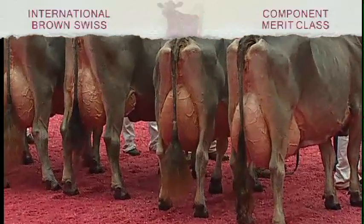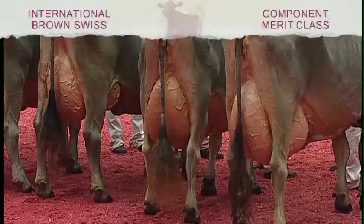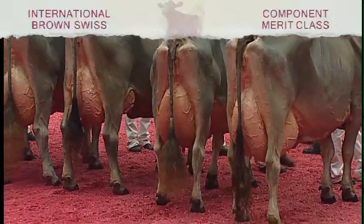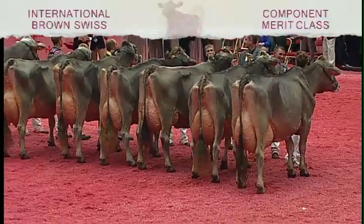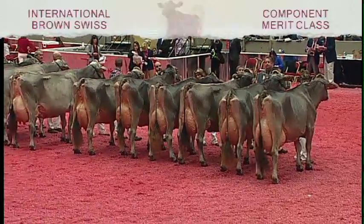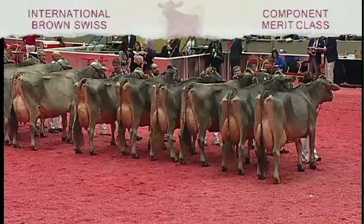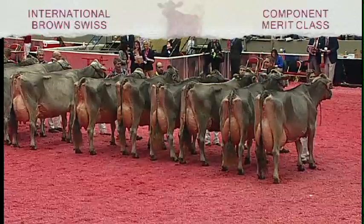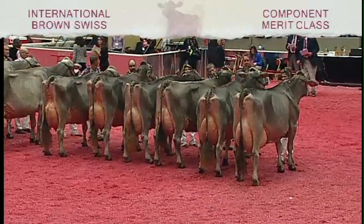Our judges have completed the placings in the component merit class in our 2014 International Bronze Swiss show. I'd like to recognize our production award winner in the class. She is entry 3120, Blessing Bonanza Francie, exhibited by Richmond Farms Incorporated and Starmark Farm of Lodi, Ohio. At three years, four months, Francie had 305 days, 27,820 pounds of milk, 1,132 pounds of fat and 910 pounds of protein. Now I'd like to introduce our third place winner as well as our winning junior entry and the winning junior production award winner in the class.